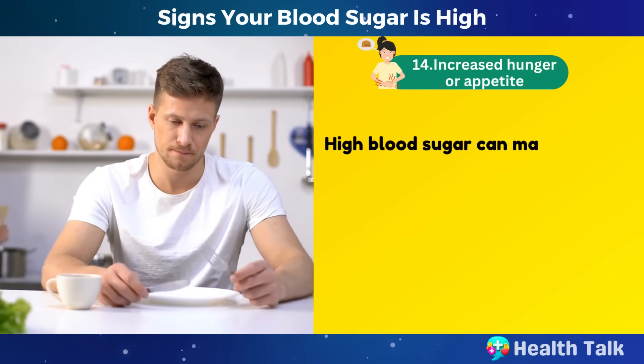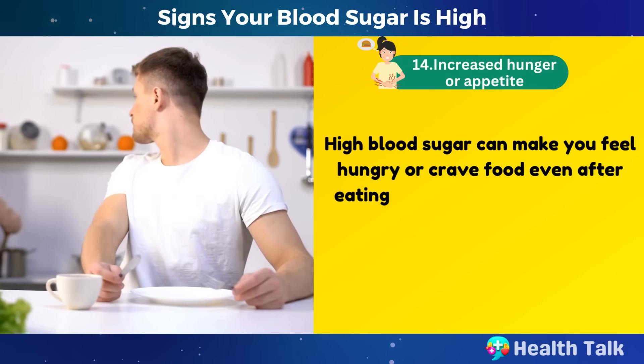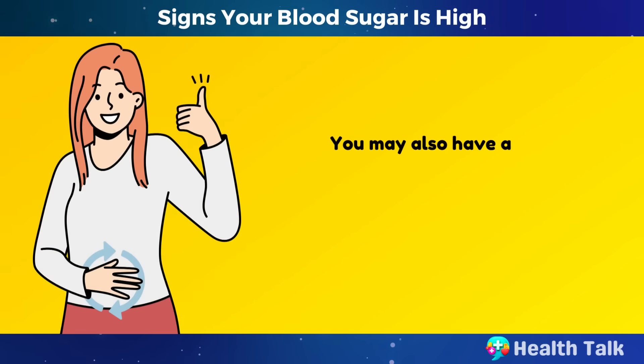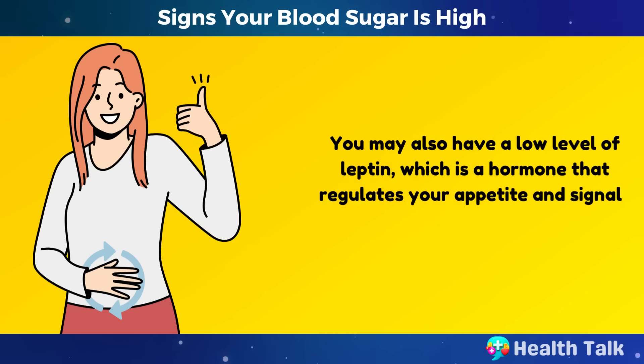Number 14: Increased hunger or appetite. High blood sugar can make you feel hungry or crave food even after eating because your cells are not getting enough glucose for energy. You may also have a low level of leptin, which is a hormone that regulates your appetite and signals your brain when you are full.